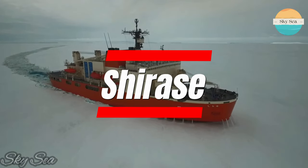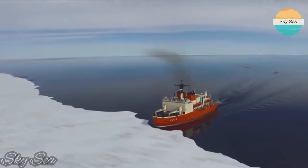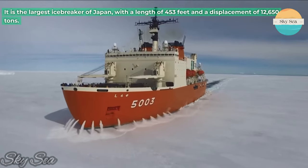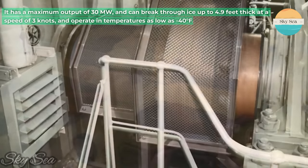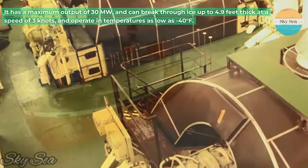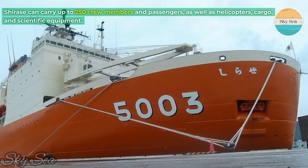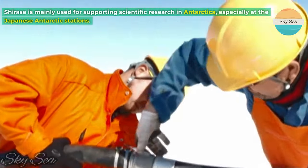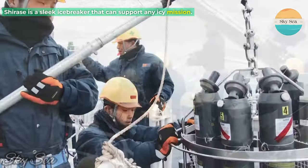Shirase is a Japanese icebreaker that belongs to the Shirase class. It was launched in 2008 and entered service in 2009. It is the largest icebreaker of Japan, with a length of 453 feet and a displacement of 12,650 tons. It has a maximum output of 30 megawatts, and can break through ice up to 4.9 feet thick at a speed of 3 knots, and operate in temperatures as low as 40 degrees Fahrenheit. Shirase can carry up to 250 crew members and passengers, as well as helicopters, cargo, and scientific equipment. It is mainly used for supporting scientific research in Antarctica, especially at the Japanese Antarctic stations.